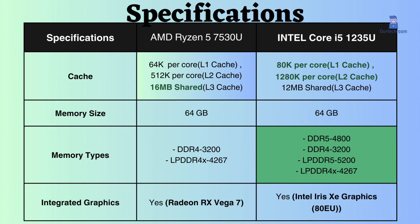Both the Intel and AMD processors support up to 64 GB of RAM. However, the Intel Core i5-1235U uses the latest memory module and has a higher frequency.